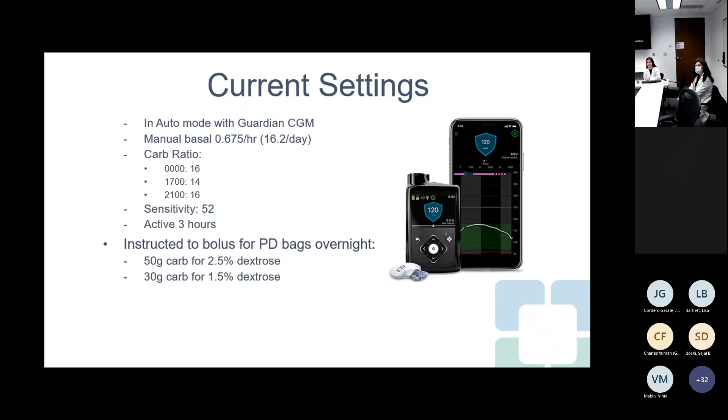His current pump settings: he has a 770G in auto mode with a Guardian CGM. His manual basal rate is set to 0.67, which comes out to about 16 units a day. His carb ratio ranges from 1:14 to 1:16 depending on time of day. Sensitivity is 52 and active insulin time is 3 hours. He is instructed to bolus for his peritoneal dialysis bags overnight — a 50-gram carb equivalent for 2.5% dextrose bags, and 30-gram carb equivalent for 1.5% bags.